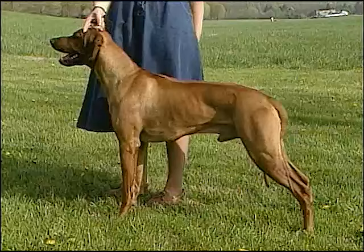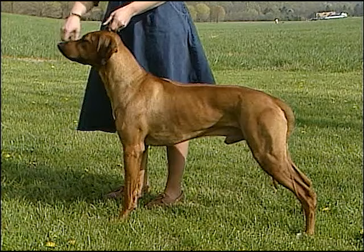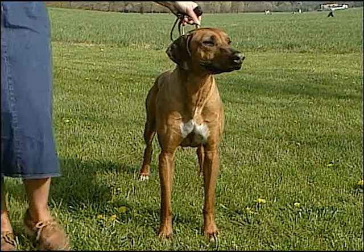Males are between 25 to 27 inches in height and weigh about 75 pounds. Females stand between 24 and 26 inches and weigh about 65 pounds.